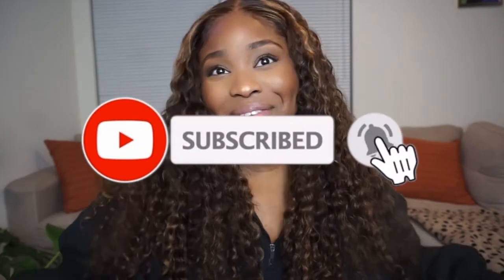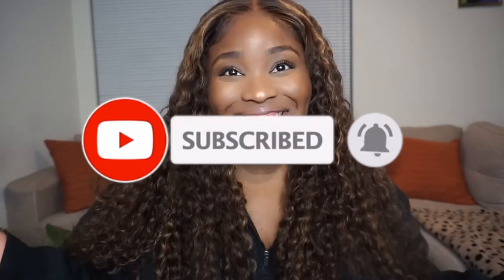What's good you guys, welcome back to my channel! It's your girl Michelle here. Now if this is your first time ever being on my channel, go ahead and smash the subscribe button and join the family. And if you're already part of the family, then what's good!